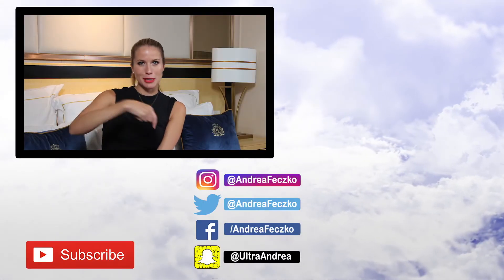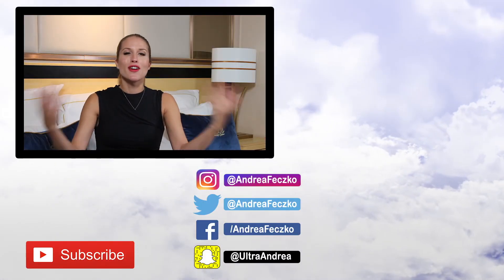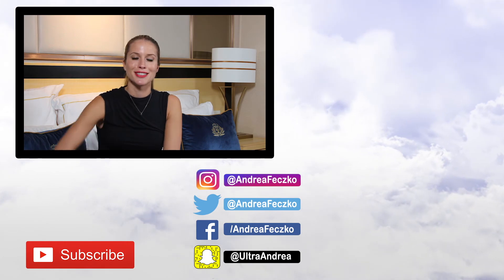Hey guys, thank you so much for watching. Make sure to hit that subscribe button, share, follow me on social media, and I'll see you guys soon. Bye!